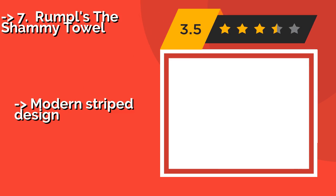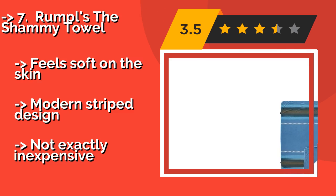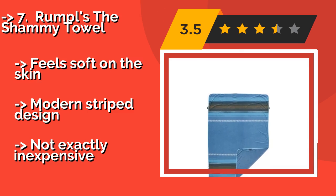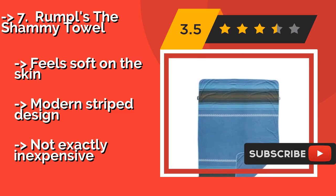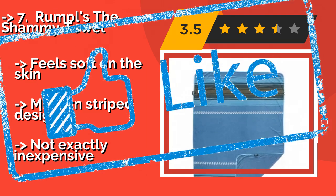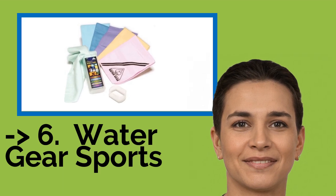Number 7: Rumpel's The Shammy Towel. You may know the brand because of its high-quality blankets, but Rumpel's The Shammy Towel, about $89, proves that the company is not a one-trick pony. Large enough for two, this choice is excellent for the busy traveler or athlete, moving from the gym to the beach. Feels soft on the skin and features a modern stripe design, but it's not exactly inexpensive. You should look into this product — it was surely well marketed.